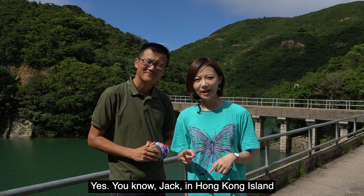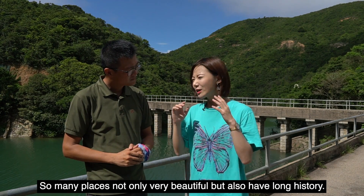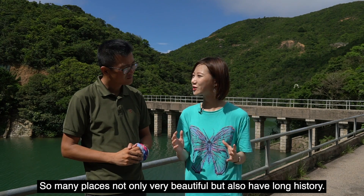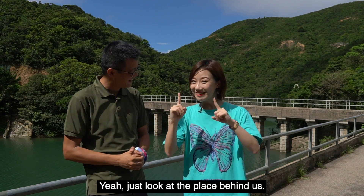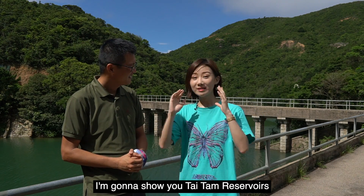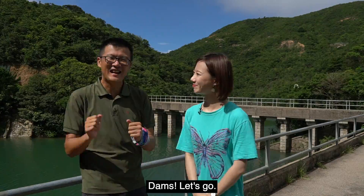You know Jack, in Hong Kong Island there are so many places that deserve exploring — so many places not only very beautiful but also with a long history. I like history. Yes, just look at the places behind us. I'm going to show you the Taitan Reservoirs, which have so many historic dams. Dams — let's go!